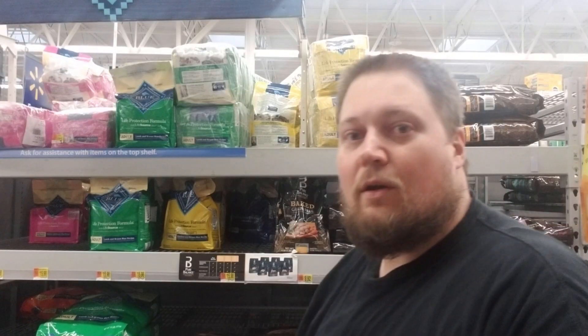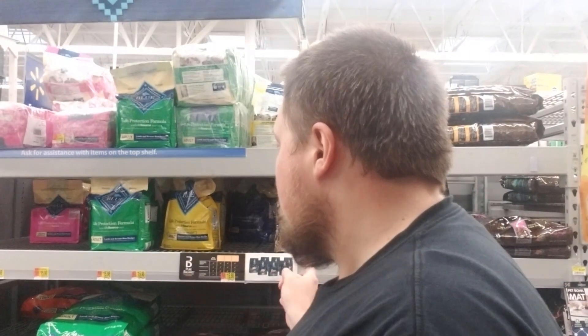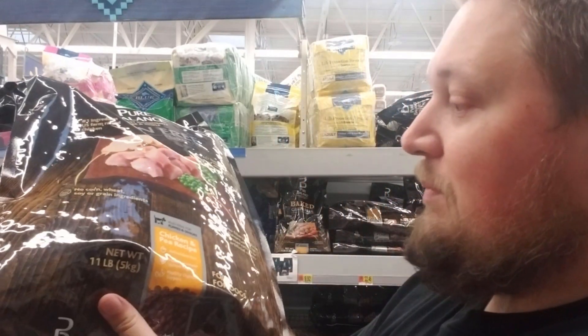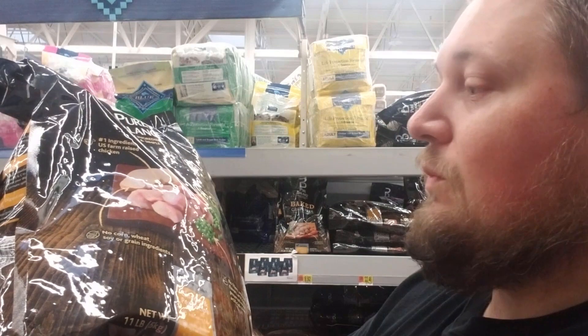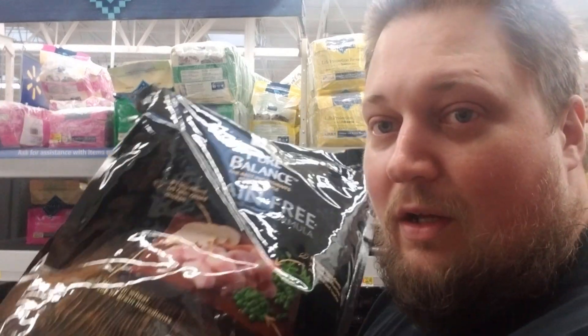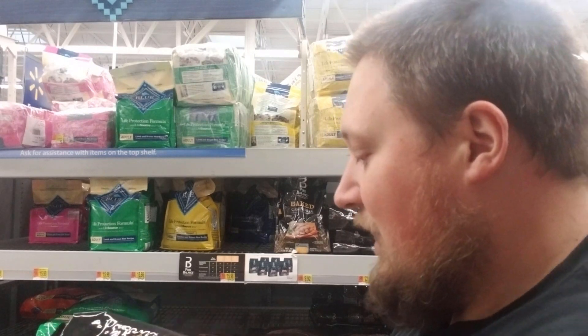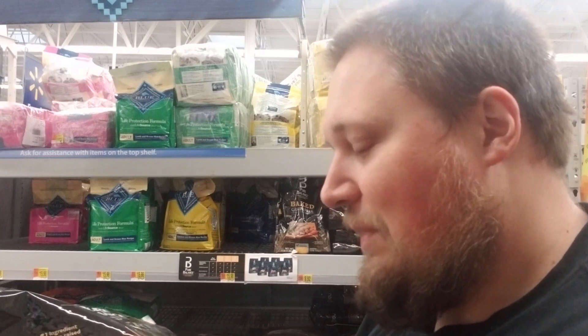Just pulling into Walmart now. So at Walmart, there's a brand called Pure Balance. It's actually made by the company that makes the old Roy brand, but they have their own premium brand. Chicken and pea recipe — no corn, wheat, soy, or grain ingredients. Grain free. It's really good stuff. The cheapest one they have is chicken and brown rice, like a 14-15 pound bag.